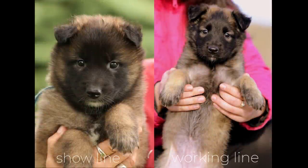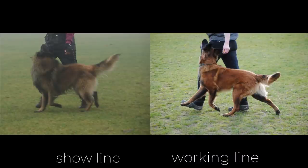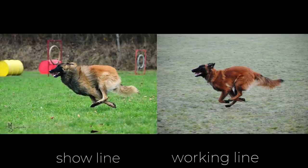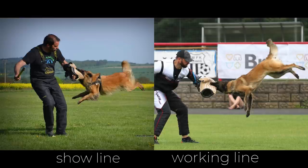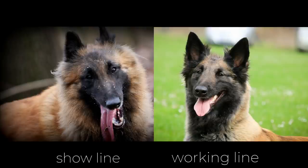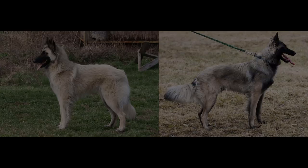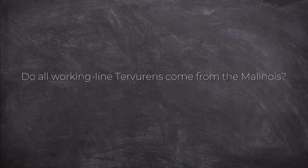When it comes to health, both lines have their problems stemming from their specific lines and ancestors. In general, working lines are healthier, simply because no one at the top level will compete with or breed a sick dog. Show lines suffer more from epilepsy, gastric cancer, and cryptorchidism — a condition where one or both testicles fail to descend normally. Working lines are burdened by Malinois diseases such as ataxia. Both lines can suffer from autoimmune disorders due to inbreeding.